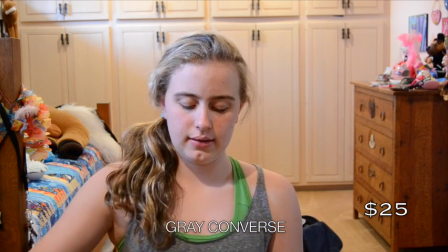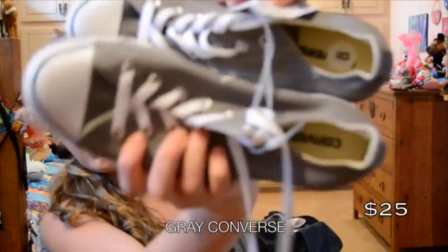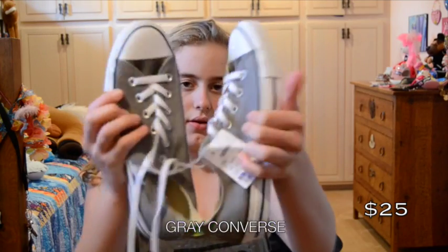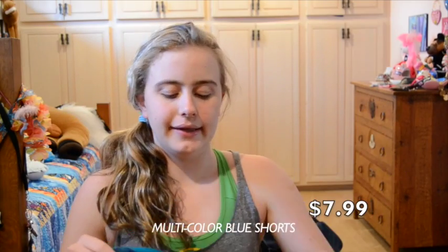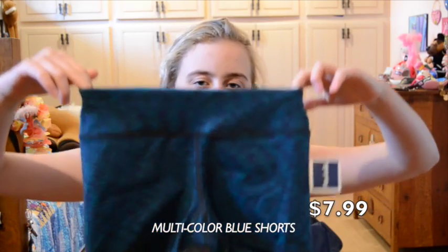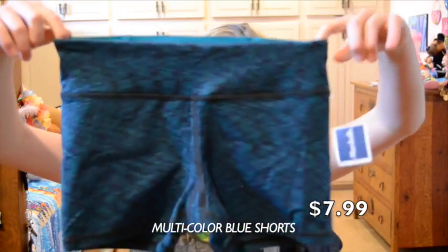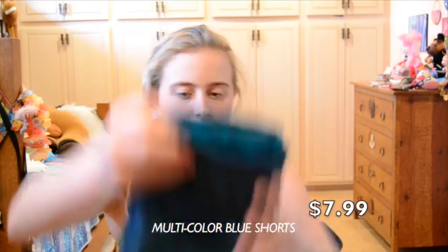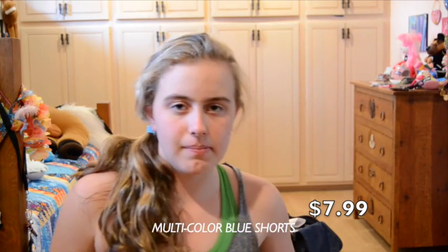Then I went to Ross Dress for Less and I got these gray Converse. They're just regular Converse. And I also got these shorts — they were $7.99. They look like compression shorts but they're thick, so they're not. They're from American Eagle. I got them for $7.99.